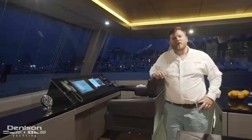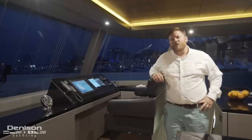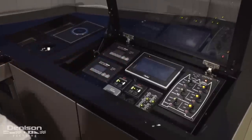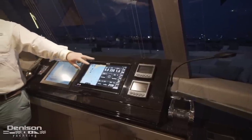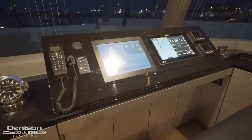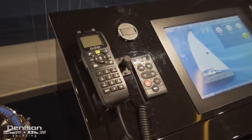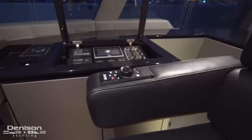At starboard forward we have the lower helm station, which acts as a central control for the entire yacht. On the outboard side we've got lower controls for the diesel, generator controls, bilge controls, and 12-volt switches. The helm station also features engine controls, engine displays, another B&G chart plotter, a Sunreef proprietary systems control module, B&G autopilot control, and a VHF handset. Autopilot control is also incorporated into the helm seat.